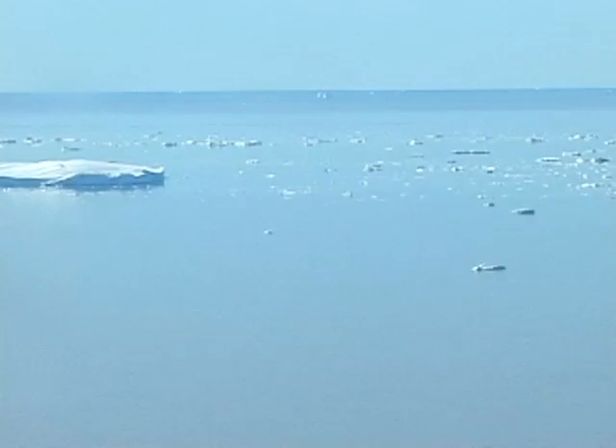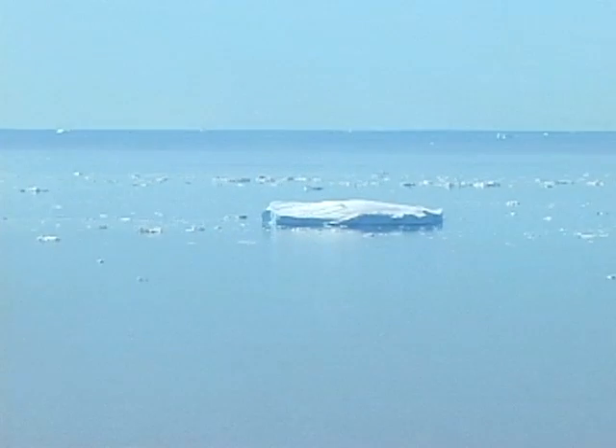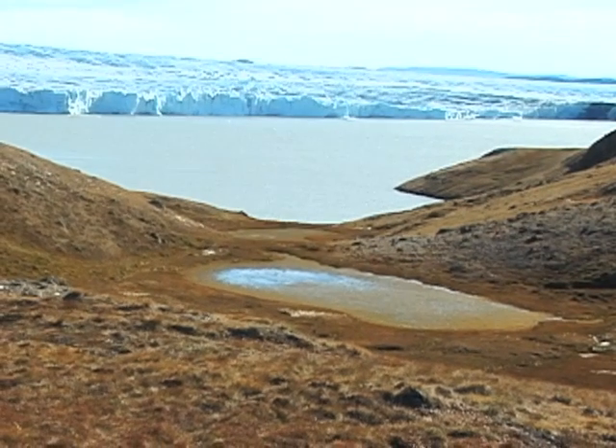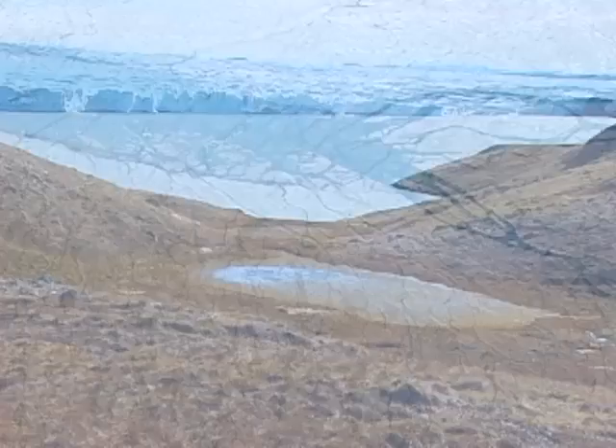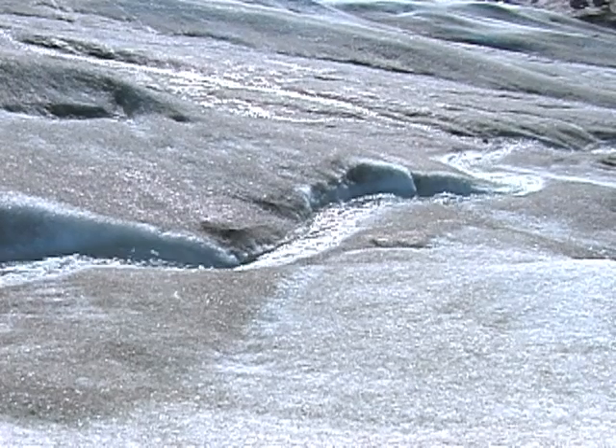In recent years, some glaciers have more than doubled their speed toward the ocean. The basic idea is that water in the summer getting down there, lubricating the flow, would speed up the glacier and move the ice toward the ocean more quickly. Scientists thought this might be the main cause for the increased movement, but the truth wasn't so simple.